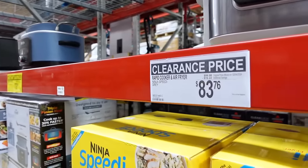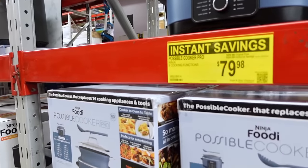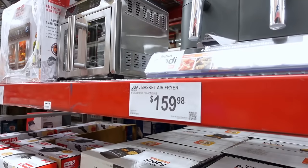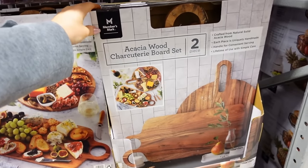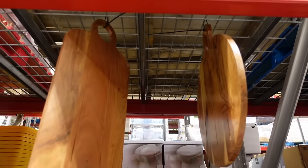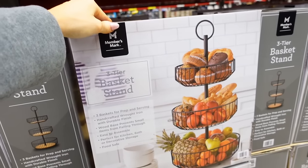This is on clearance — Ninja Speedy Rapid Cooker and Air Fryer for $83. And here is their Crock-Pot for $80, which is very nice. They also have their air fryer for $160 — I feel like it's all kind of the same prices everywhere you go. If you want a Belgian waffle maker, they have that for $30. If you're a charcuterie person, this is a really cute idea or even for a gift — these are only $17.38 and there's two of them hanging. There's also a really nice basket for $40.